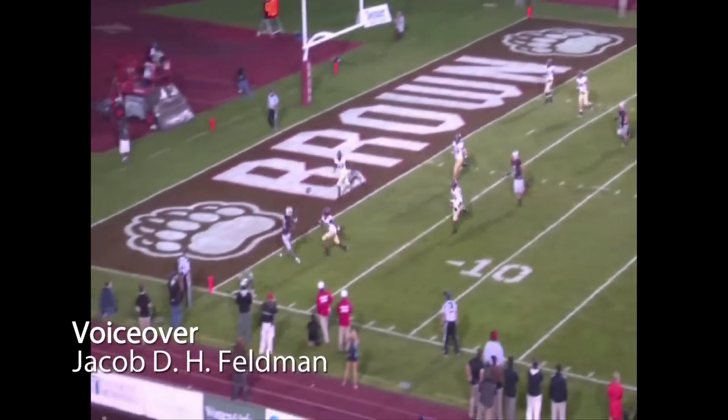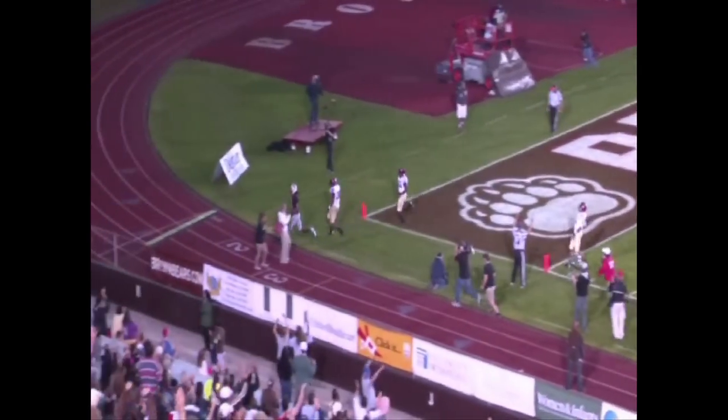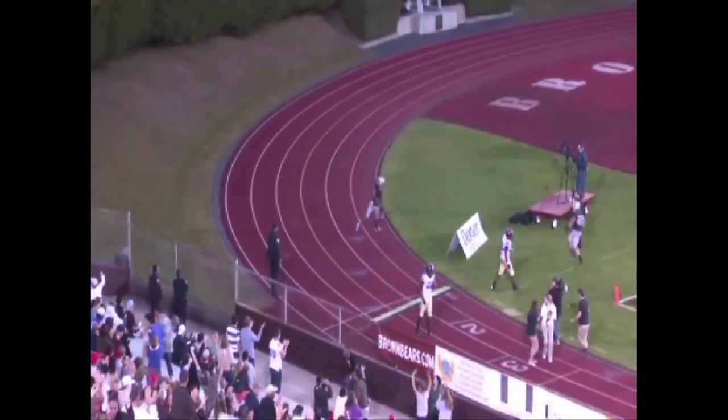Though the Harvard defense held Holy Cross to just three points last week, it showed flaws in the first two matchups of the year, including several against Brown.